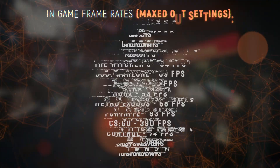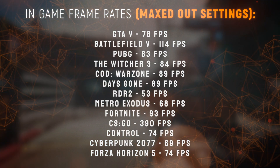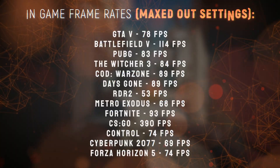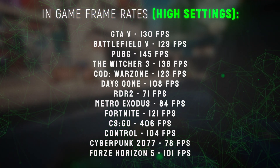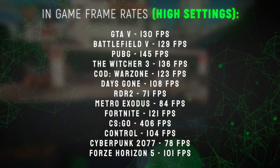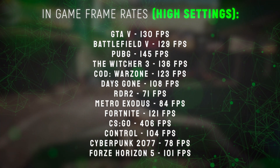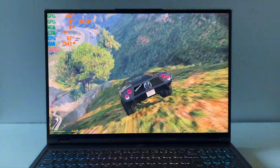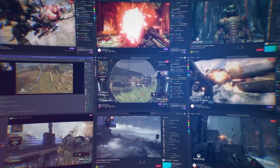And guys, look at these numbers. All titles were tested with graphics settings completely maxed out, with DLSS off at full HD resolution, and it's absolutely killing it. And if you switch settings to high instead of ultra, the framerates in games will break through the ceiling. 130 FPS in GTA 5? 120 FPS playing Fortnite? Almost 80 average FPS in Cyberpunk 2077? And it's not even hot under load — it actually stays chill, it doesn't throttle. For $1,100, it is very, very impressive.